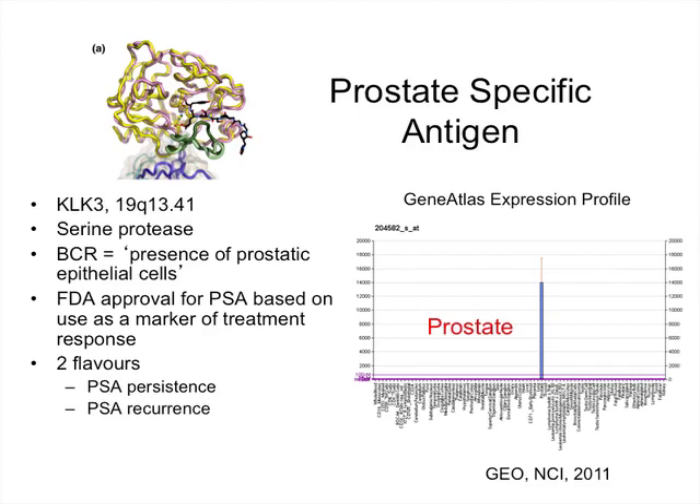PSA recurrence comes in two flavors: PSA persistence and PSA recurrence. PSA persistence is when the PSA never becomes undetectable after a radical prostatectomy, whereas PSA recurrence is when it is initially undetectable and then becomes detectable again. Although there probably isn't any biological difference between an early PSA recurrence and primary PSA persistence.